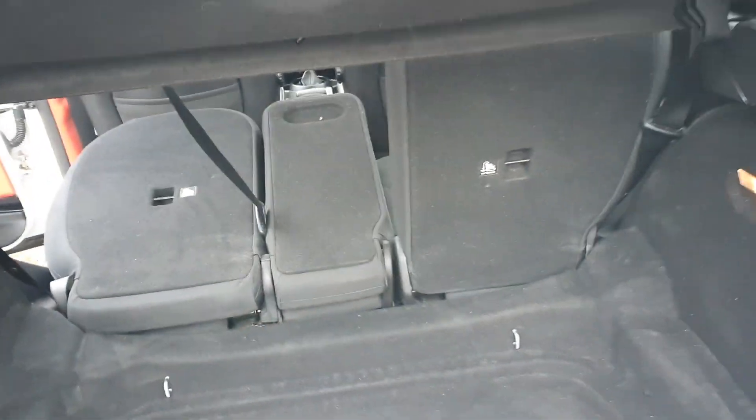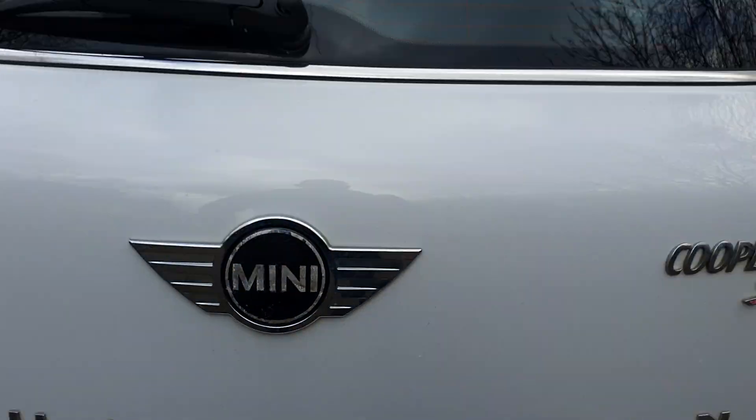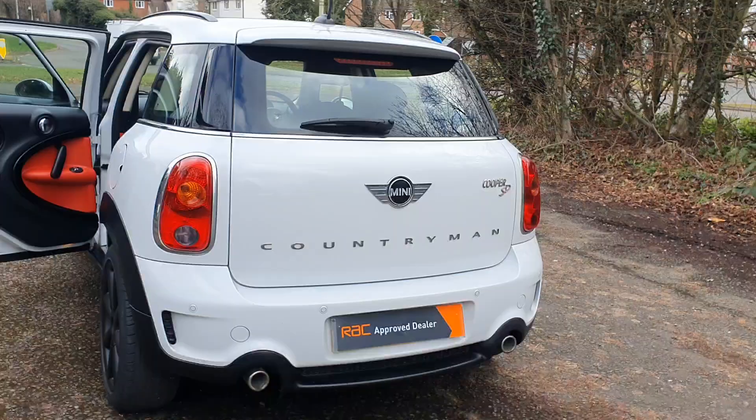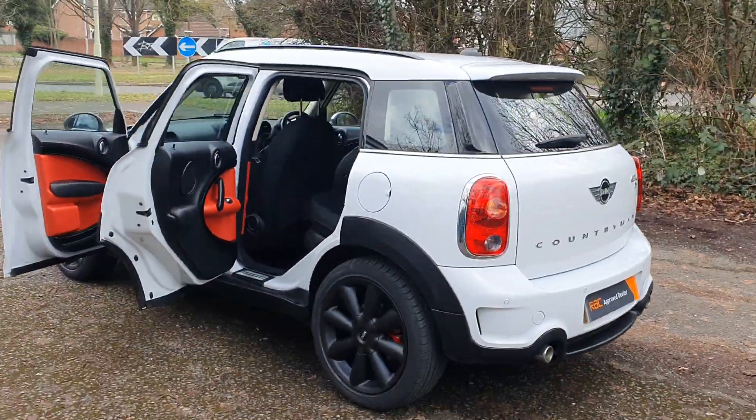Plenty of room — plenty of room for a Mini! So it's the Countryman SD, which means it's a two-litre diesel — the same engine as a BMW 1 Series from what I remember.